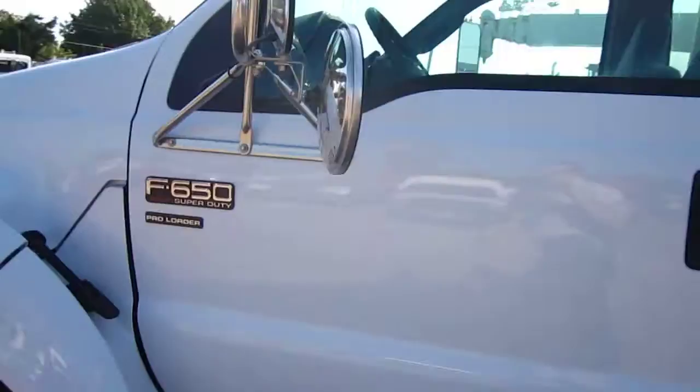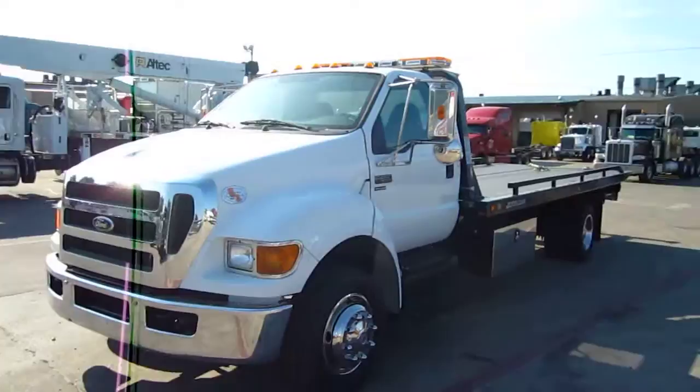It's a very comfortable truck with power windows and door locks and chrome mirrors. I'm going to be very happy that Ford really stepped up to the plate and made a nicer truck this year.